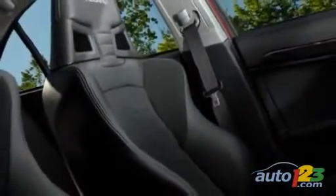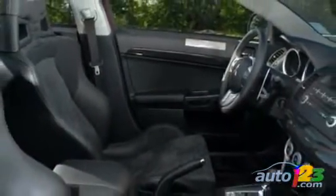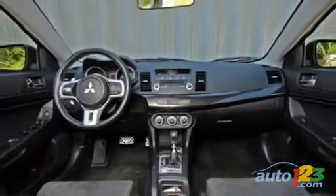Inside, the Recaro seats hold the driver and front passenger firmly in place, and the MR seats get heaters and additional leather patchwork. The car benefits from an excellent driving position, although the tilt steering wheel doesn't telescope.